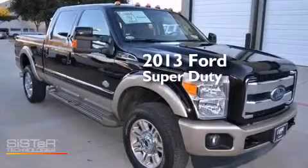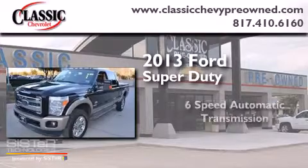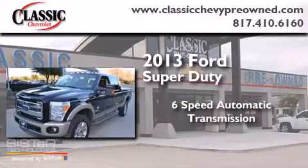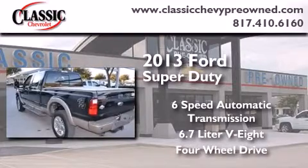This is a 2013 Ford Super Duty. This truck has a 6-speed automatic transmission, a 6.7-liter V8, and the added capability of 4-wheel drive.